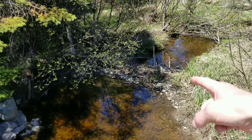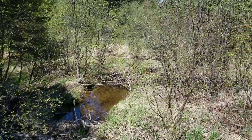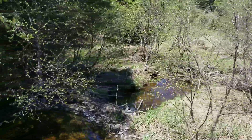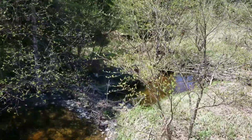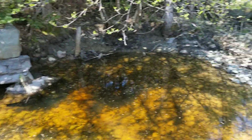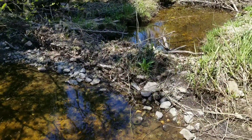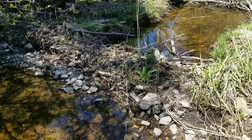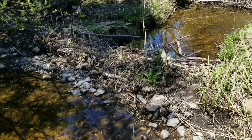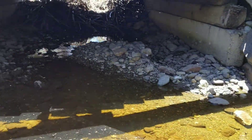Got a beaver dam — another beaver dam. They keep damming it every couple of feet. Now this is a perfect example of how beavers build their dams: they build a nice rock foundation, then they put sticks on it, and they seal it with mud. Now there's even plants growing, making it even stronger.